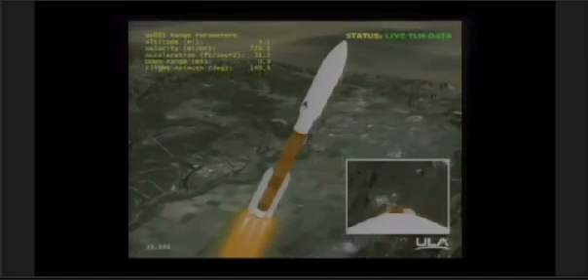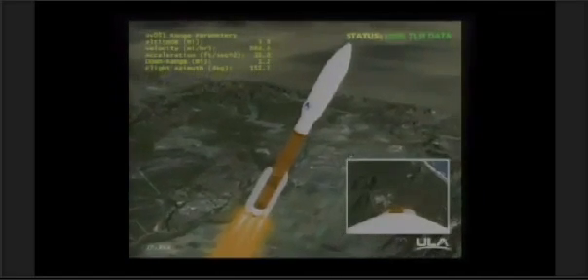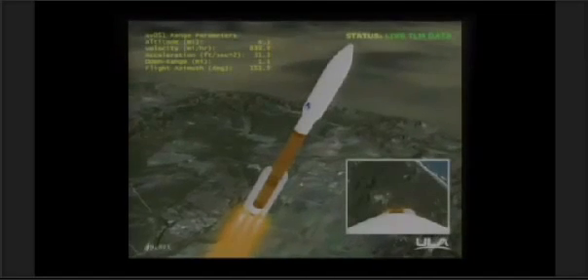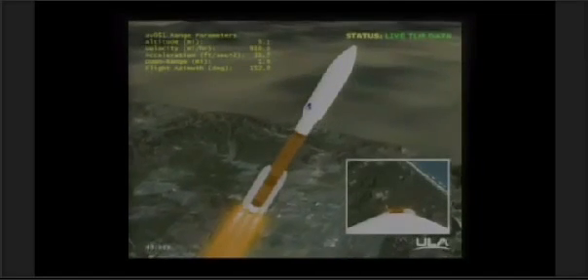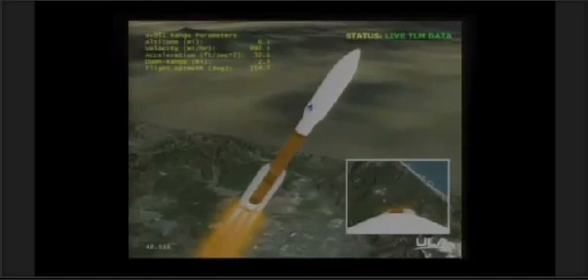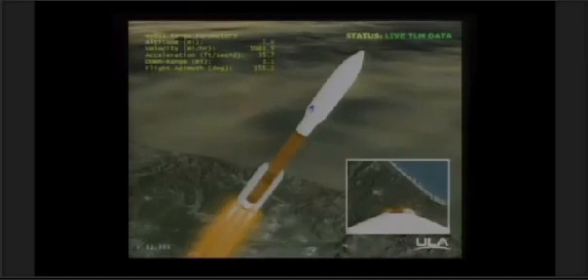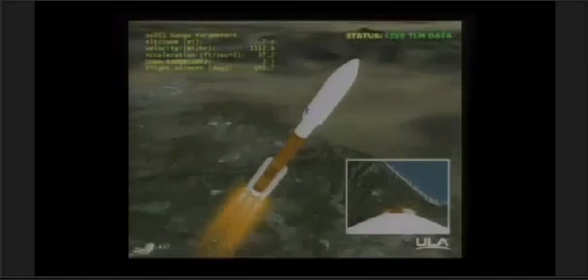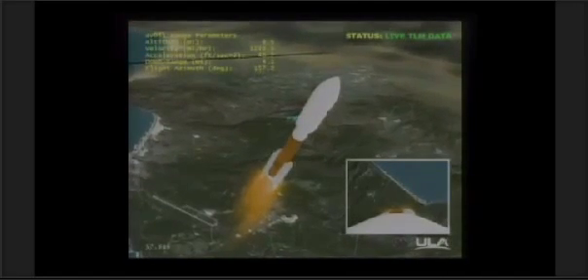Mach 1. SRB chamber pressures are rolling off, almost plateaued. Max Q, body rates look good. Booster is throttled back up, engine response looks good. SRB chamber pressures have plateaued, vehicle body rates look good.